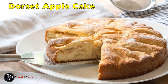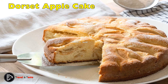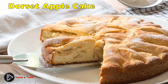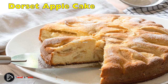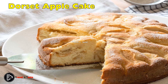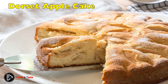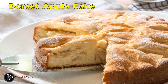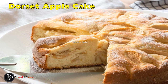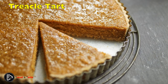Traditional Dorset Apple Cake: this lightly spiced loaf cake is packed with chunks of apple and dried fruit. It uses the classic method — rub the butter into the flour between your fingers until it looks like breadcrumbs, then fold gently so as not to over-mix the batter. Apples are essential, but feel free to experiment with the dried fruits — candied citrus peel and apricots work wonderfully.